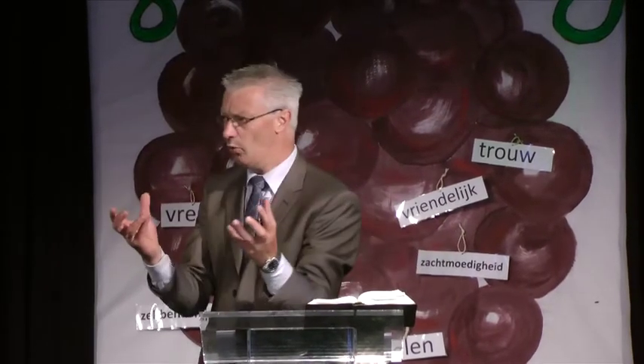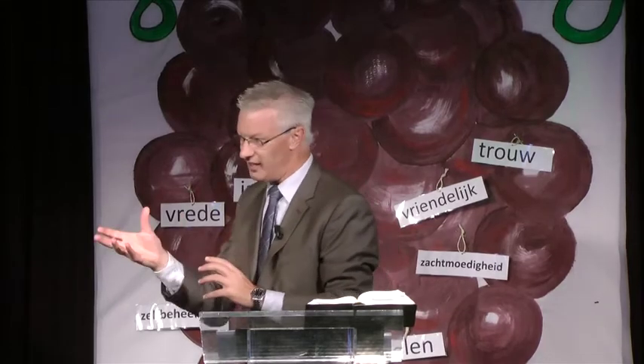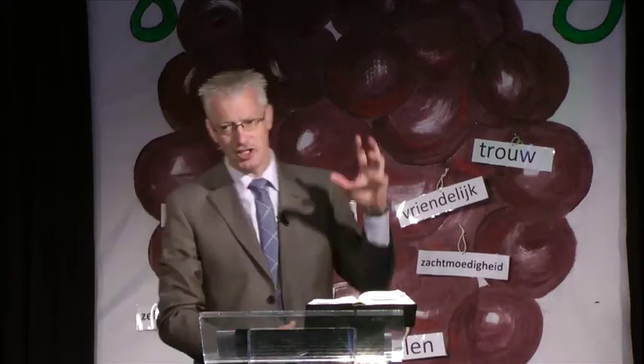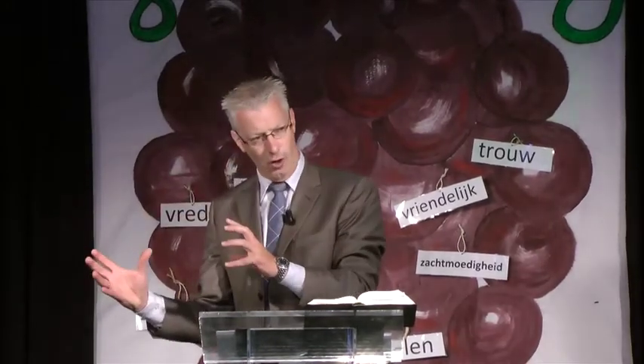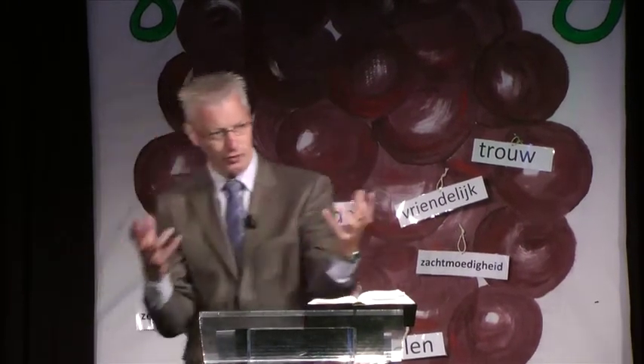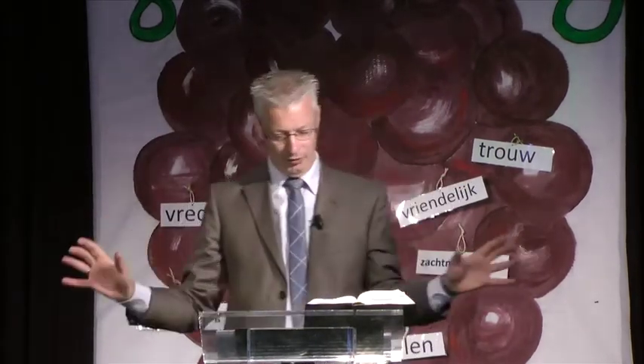Maar als je nu naar de wereld kijkt waarop wij leven, je kijkt rond je heen, dan zie je dat er ook een heleboel niet goede dingen gebeuren. De Bijbel zegt dat de wijngaard kapot gemaakt is, dat de wijngaard verwoest is. Er is iemand geweest, helemaal aan het begin van de wereldgeschiedenis al, die is naar die wijngaard van God toegekomen. De tegenstander, de duivel noemt de Bijbel dat. Die is naar de wijngaard van God toegegaan en die heeft die stuk gemaakt, de wijnstokken verwoest, de ranken afgebroken.